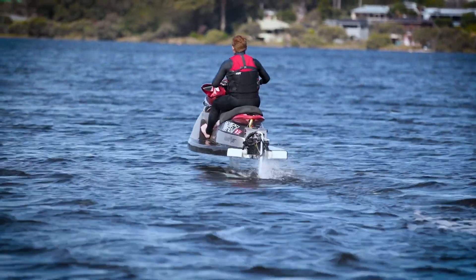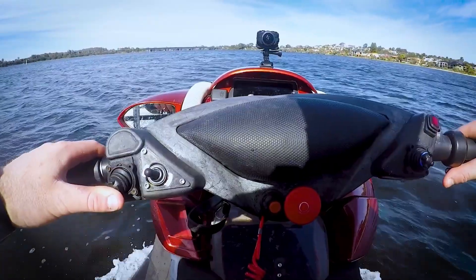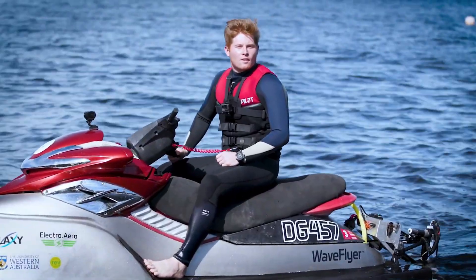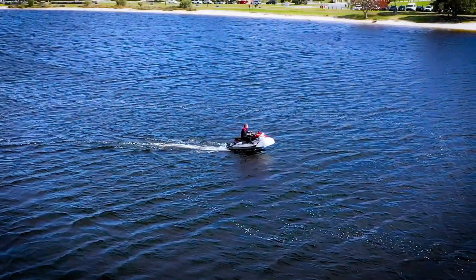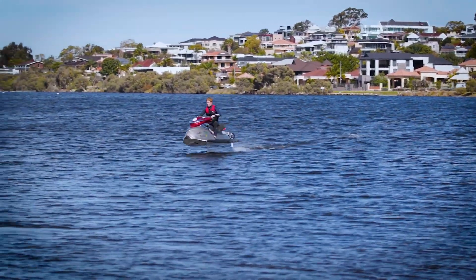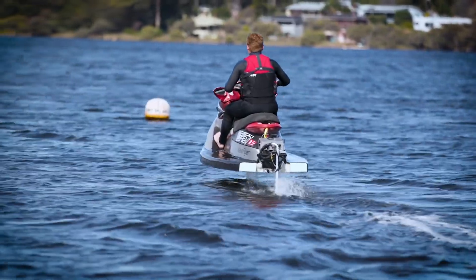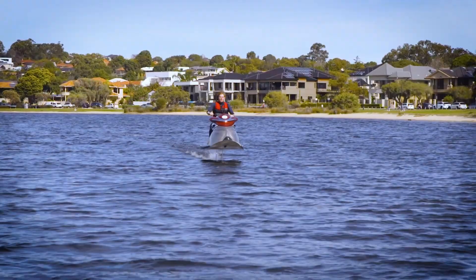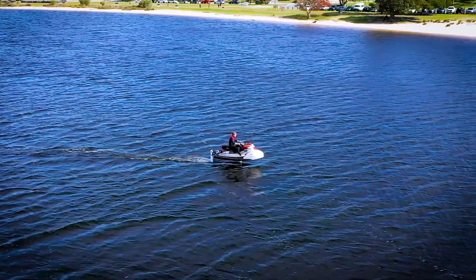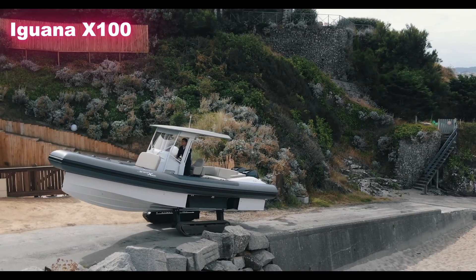The result is more speed, more efficiency, and an unbelievably smooth ride that feels like hovering over the waves. Powered by a high-performance electric motor, it offers strong acceleration and top speeds without the noise, smoke, or emissions of traditional jet skis. What makes it truly special is its quiet and clean performance — no fuel, no pollution, just pure fun. Whether you're chasing adrenaline or simply want a sustainable way to enjoy the water, the hydrofoil jet ski proves that the future of water sports can be thrilling and eco-conscious at the same time.